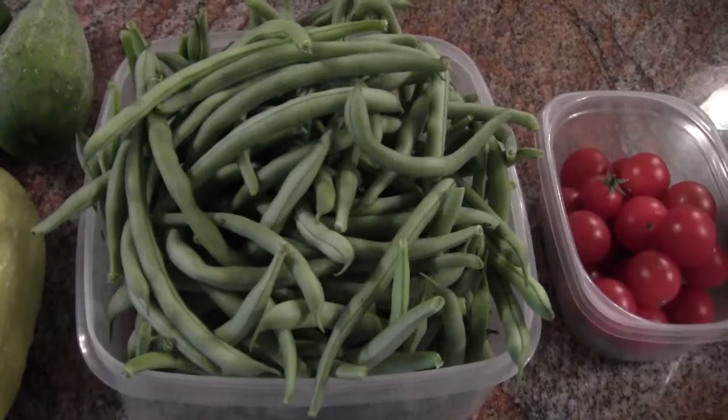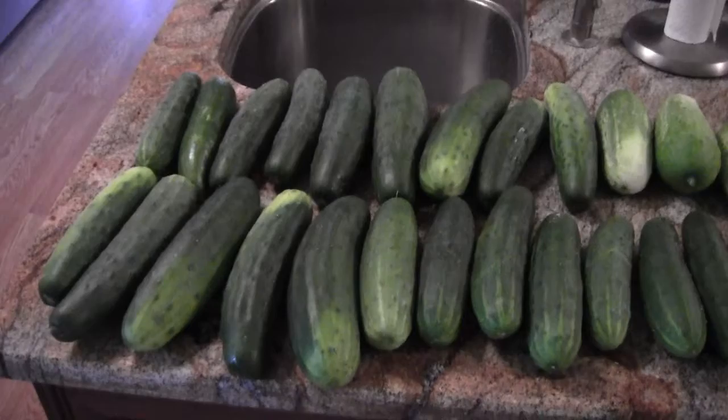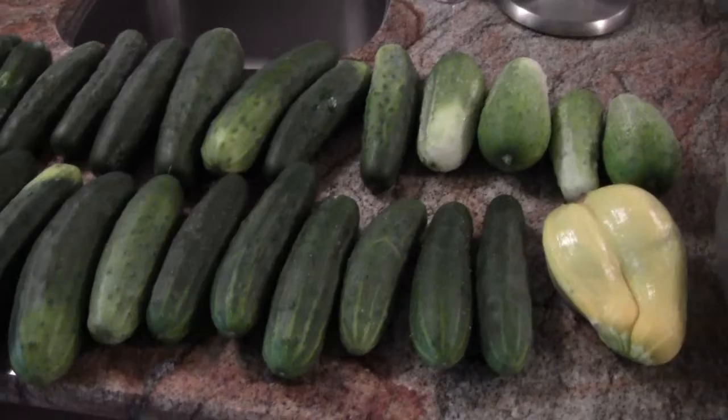We have some nice bush beans — blue lake — one little double squash, and a few cukes. I'm going to be up to my ears in cukes. We picked about six or eight cucumbers and only about three or four squash probably.